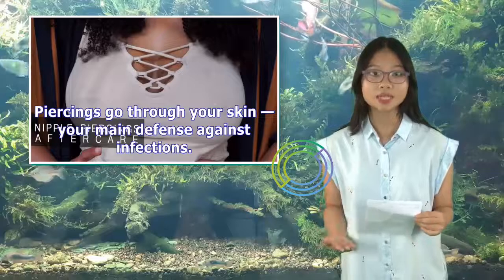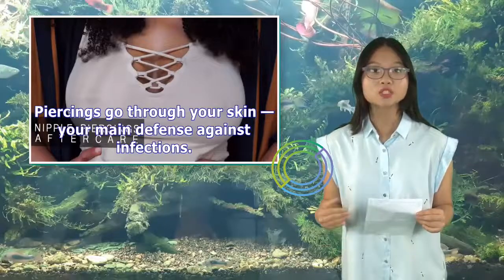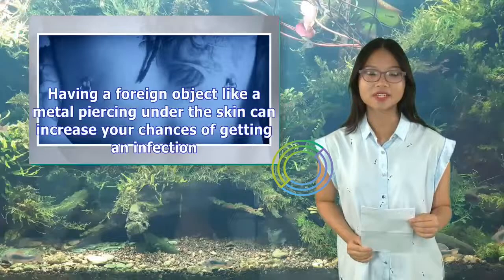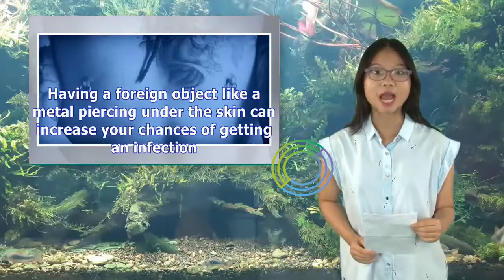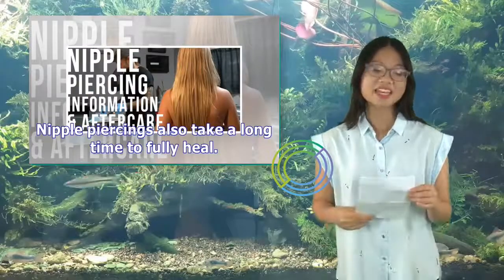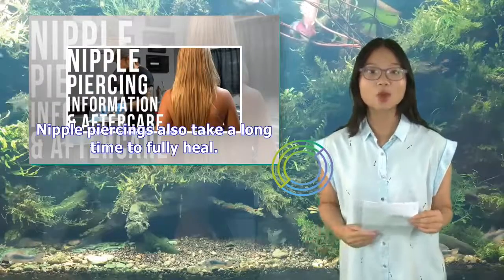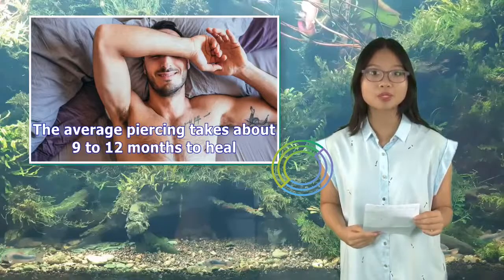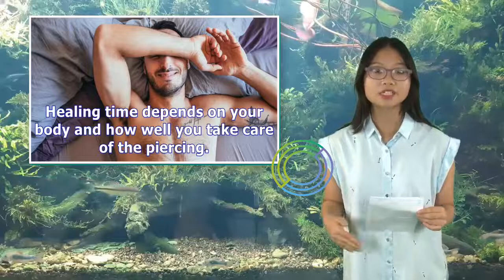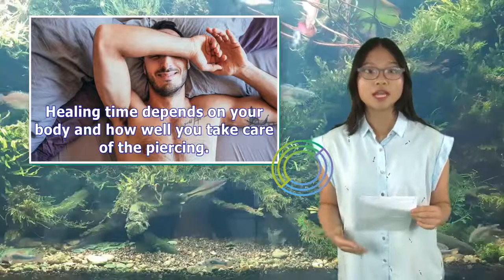Piercings go through your skin, your main defense against infections. Having a foreign object like a metal piercing under the skin can increase your chances of getting an infection. Nipple piercings also take a long time to fully heal — the average piercing takes about 9 to 12 months. Healing time depends on your body and how well you take care of the piercing.